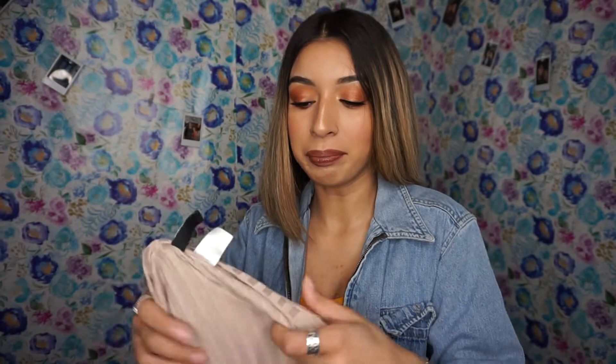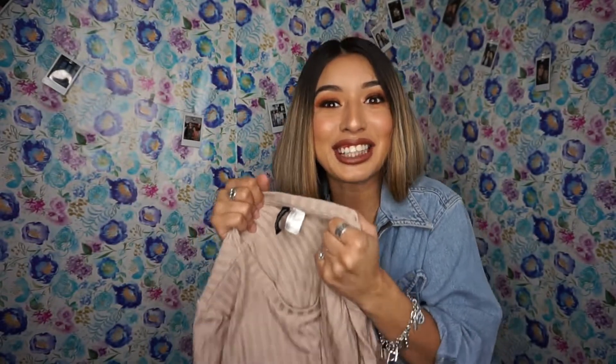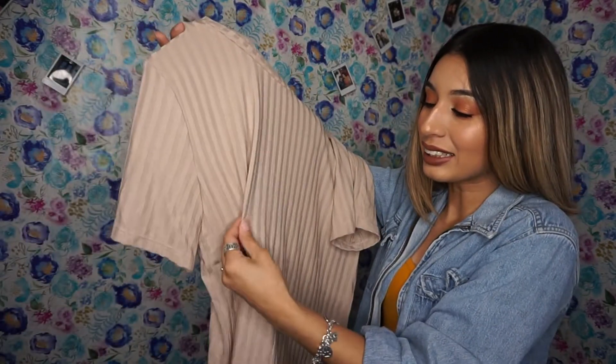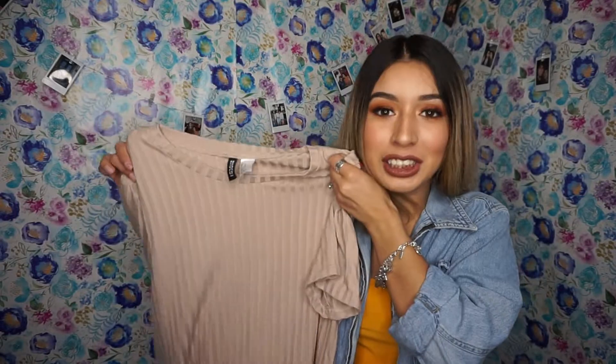I got this shirt from H&M and it still had the tag on it. I washed all the clothes obviously, but it had the tag and I was like, oh my god, I need to get it. I got this for about $5. The material is really flowy and I like that — I could wear it with my ripped jeans.